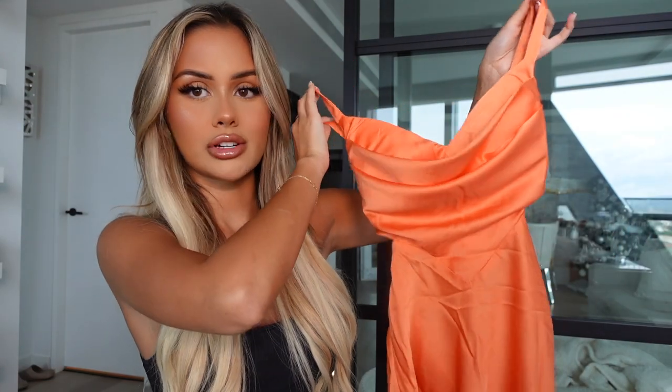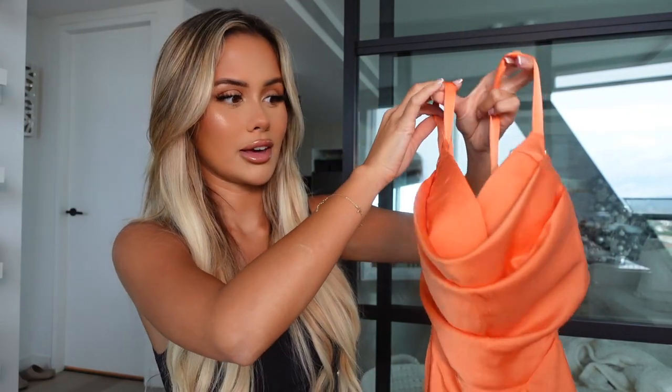I'm heading to the Philippines next week — well, when you guys watch this video, I might already be there. I pretty much just picked up a lot of really cute summery things that I could bring with me, so that's kind of going to be what I'm showing you guys today. Oh my god, this color is stunning. This is definitely coming with me. First up, I've got this gorgeous orange dress right here.